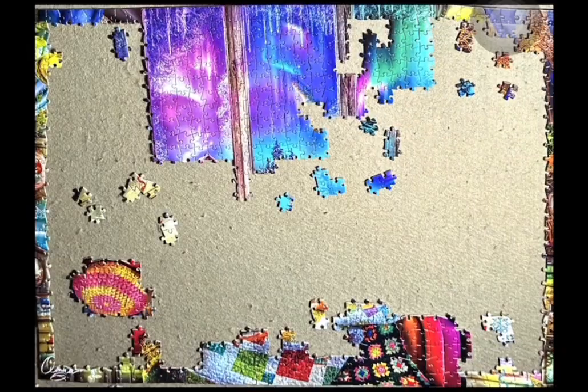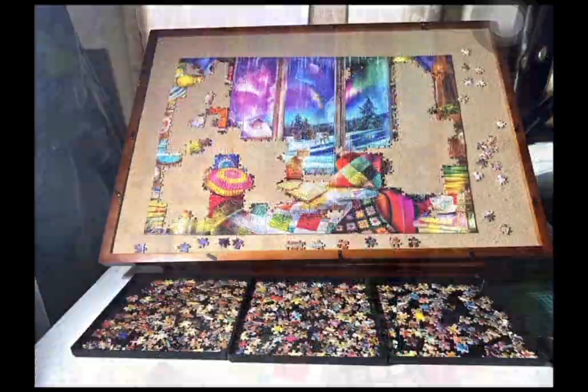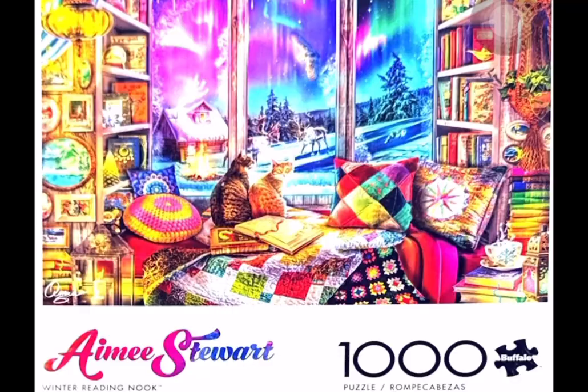Hello and welcome back to my channel. This video is for a lovely Amy Stewart jigsaw puzzle from Buffalo Games. This puzzle is 1,000 pieces and it's called Winter Reading Nook.